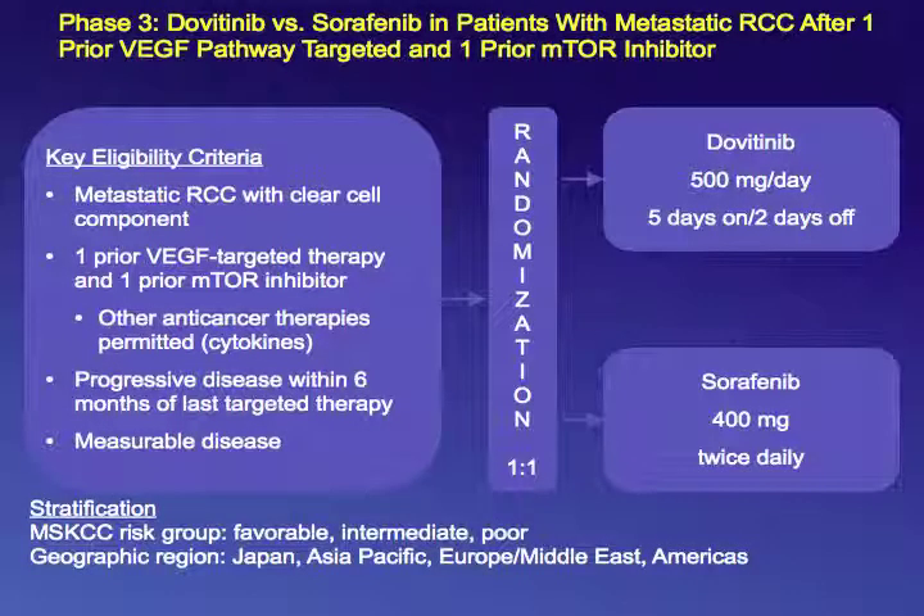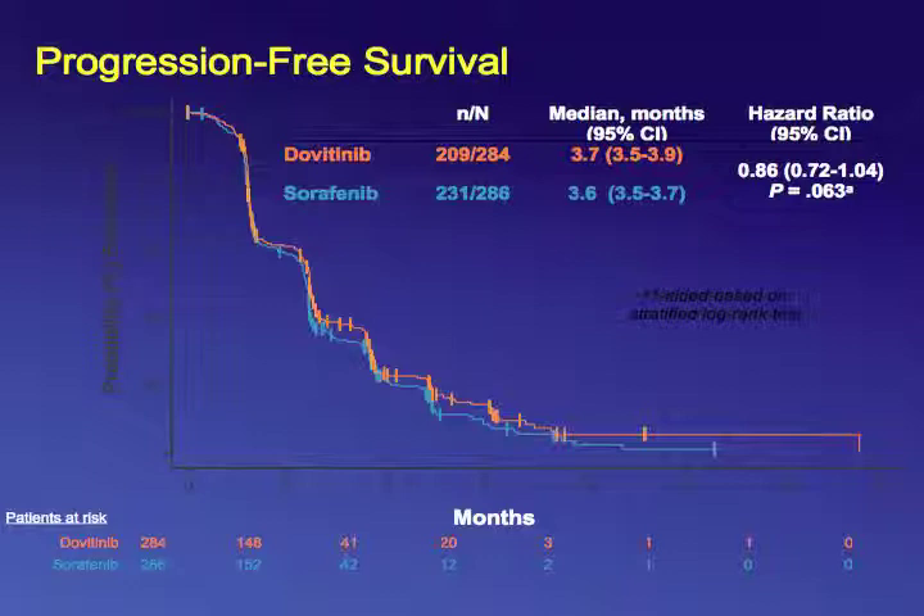The GOLD trial was a phase III trial of dovitinib — a FGFR inhibitor — versus sorafenib in patients with clear cell RCC who had received a tyrosine kinase inhibitor first line and an mTOR inhibitor second line. FGFR was implicated as a pathway responsible for resistance to angiogenesis inhibitors. The results were negative: progression-free survival was not significantly different between the arms — 3.7 months for dovitinib versus 3.6 months for sorafenib — with a median survival of 11 months and a response rate of only 4% for each agent.